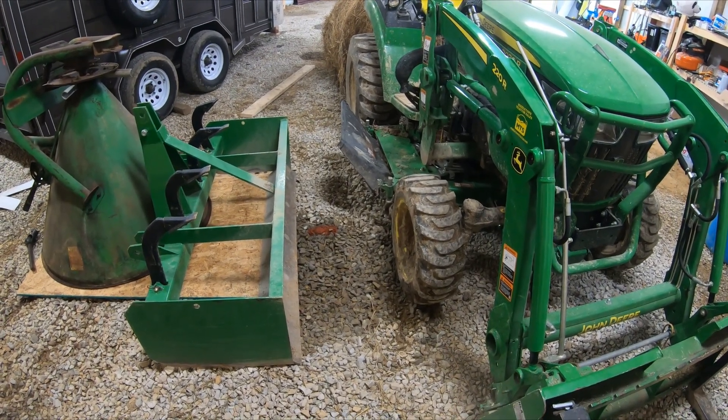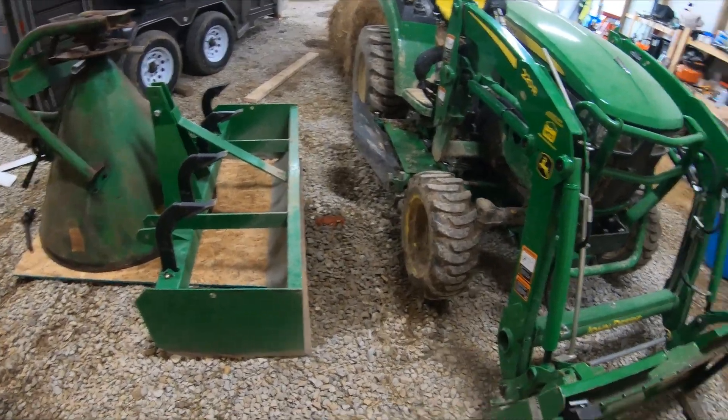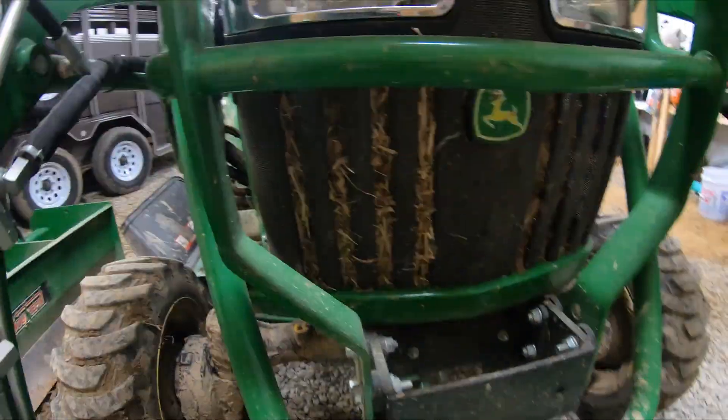I didn't have the camera and didn't video it, but I cleared some property off, which is where all that stuff came from in the grill of the 2038.